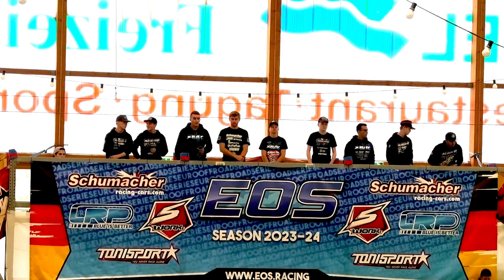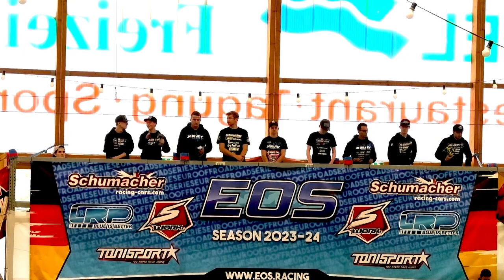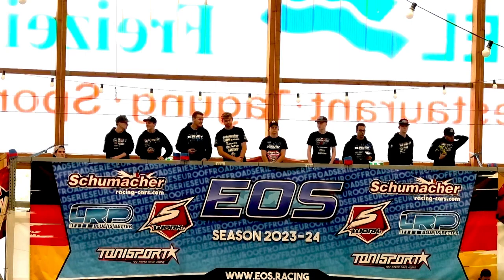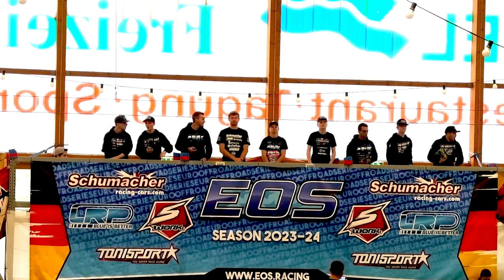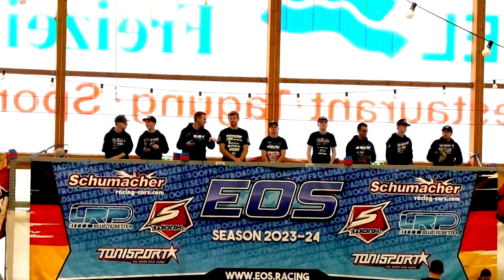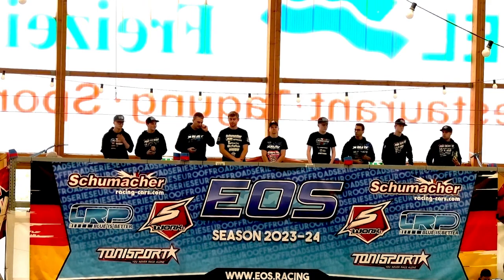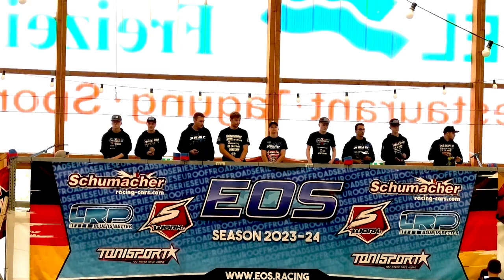Starting in the number 10 spot here on the grid, a driver from Norway. He's driving a Schumacher car. His sponsors are Schumacher, LRP, Zernboa, Elefant, Way2Win, OneUp Racing, TK Stickers, FastHole, and Trishbitz. He likes to shout out a special thanks to mom and dad at home and also to Nico for all the help during the weekend. Please welcome 10th on the grid from Norway, Daniel Kopelvik.